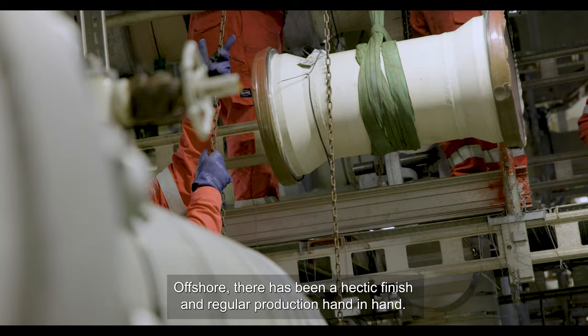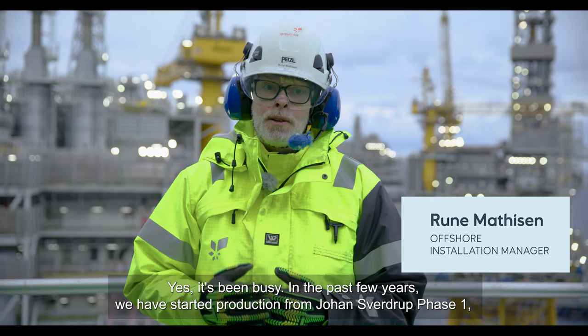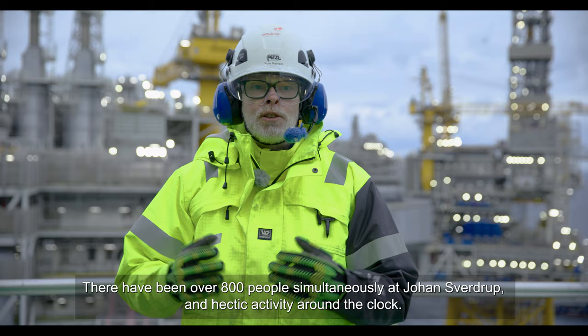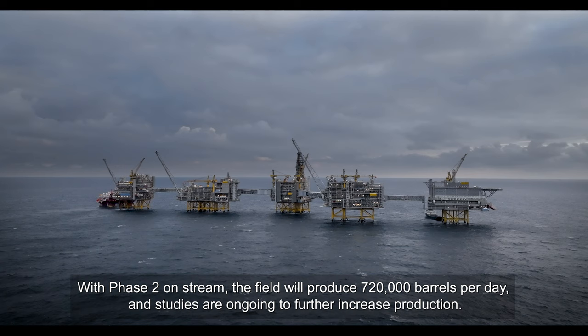At sea there has been a hectic final push with normal production hand in hand. It has been busy. In recent years we have started Phase 1 of Johan Sverdrup production, while simultaneously working intensely to put Phase 2 in place and build a whole additional platform. There have been over 800 people on Johan Sverdrup at the same time, with great activity both day and night. But most of all, it has been inspiring, educational, and of course very, very fun.